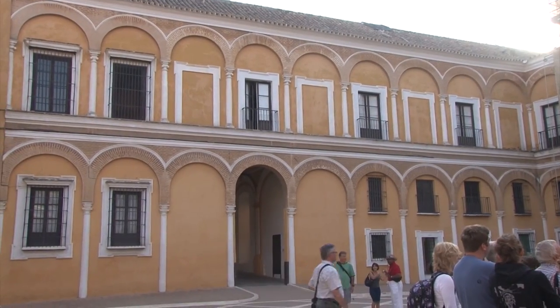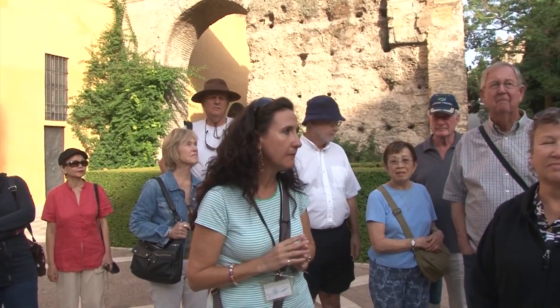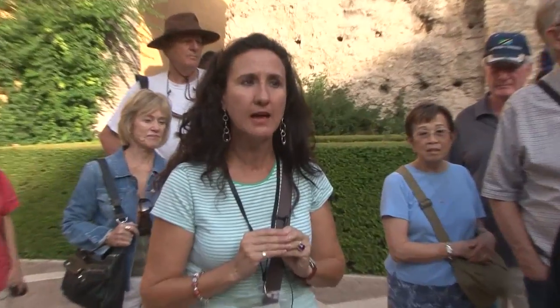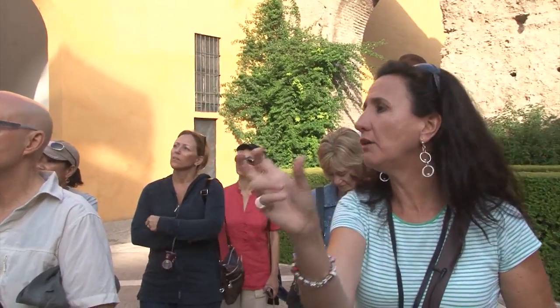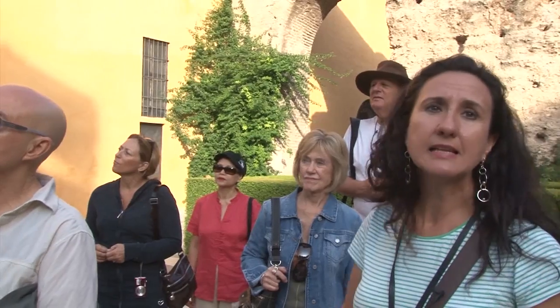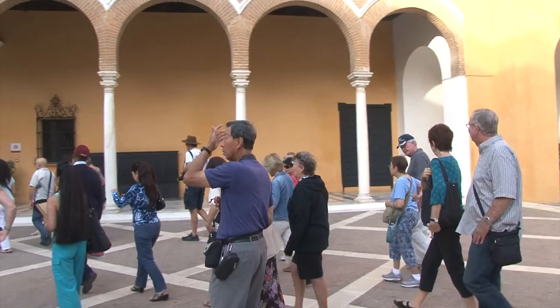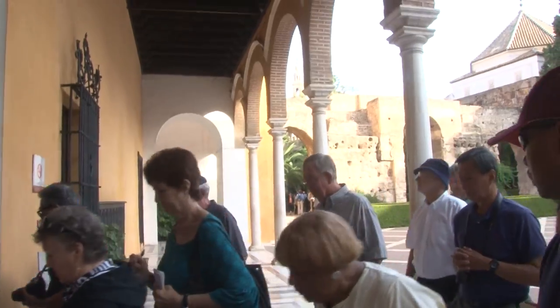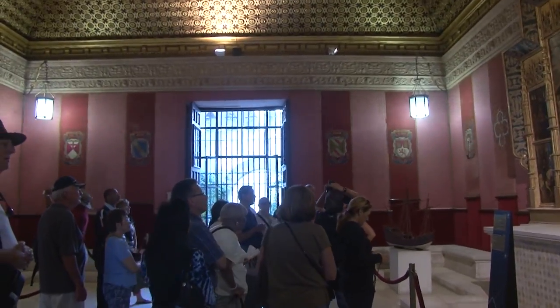There is the Gothic palace — that was the first palace built by the Christians when they came to Sevilla, shortly after the reconquest. Then we have the Palacio Mudejar, which was built in the 14th century — that is the most important one. And there is the Casa de la Contratación, built in the 16th century. The name means House of Trade. This building was the main headquarters in Spain for bringing all the goods and treasures from the New World, which had just been discovered.